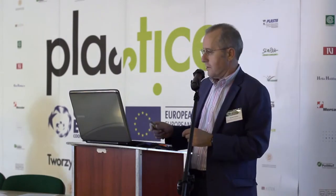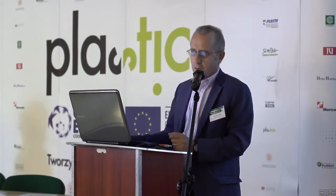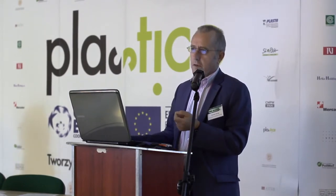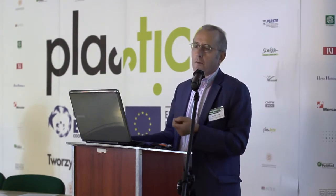I am the coordinator of Working Package 4 and I shall present you some previous results, and mainly I would like to focus this talk on our strategy and what we can expect from this working package.